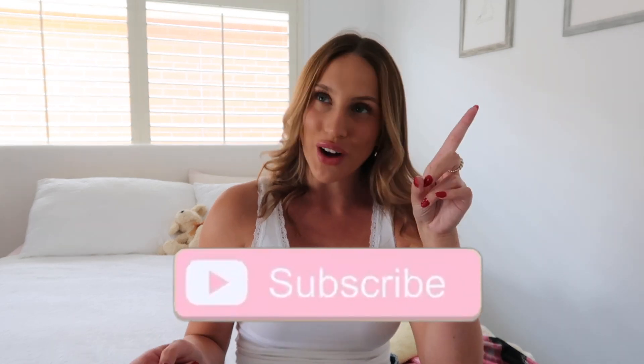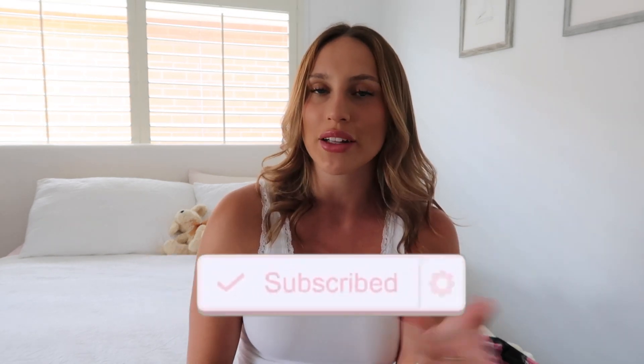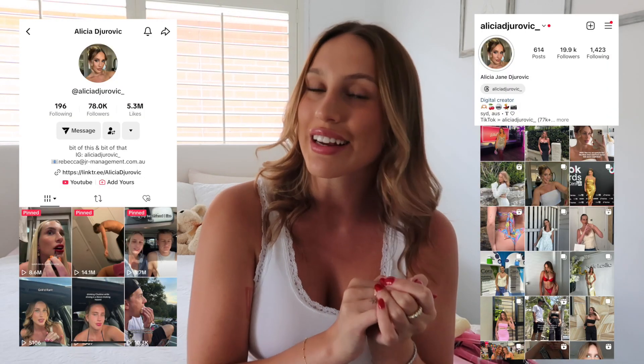I thought I would do a little try-on haul for you guys, show you some of my newest selects, and give you a little model because these pieces are so gorgeous and perfect for summer. I'm from Sydney, Australia and we are currently in summer, so I have some stunning pieces for the hot days ahead. If you're liking this video, don't forget to subscribe and give me a thumbs up. I also post quite a lot on Instagram and TikTok, so go check those out.